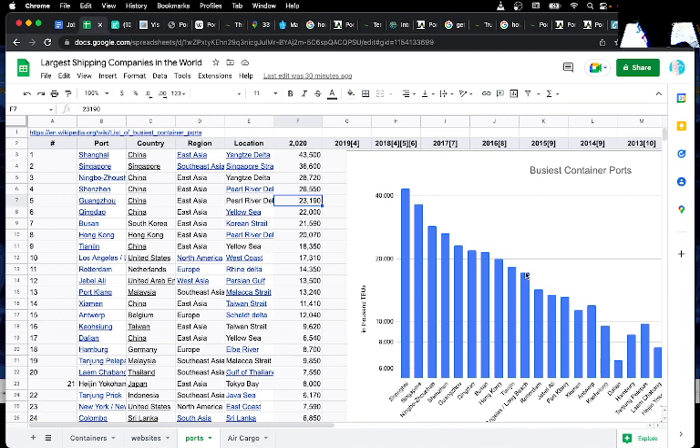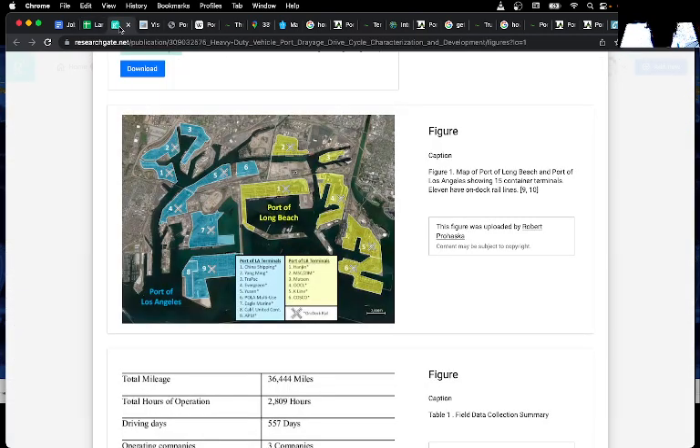If you look here, you can see it's more than twice the amount of goods shipped out of, say, Shanghai or Singapore. But Long Beach and the Port of Los Angeles do have quite a lot of shipping going on. The Port of Los Angeles is on this side and the Port of Long Beach is on this side.